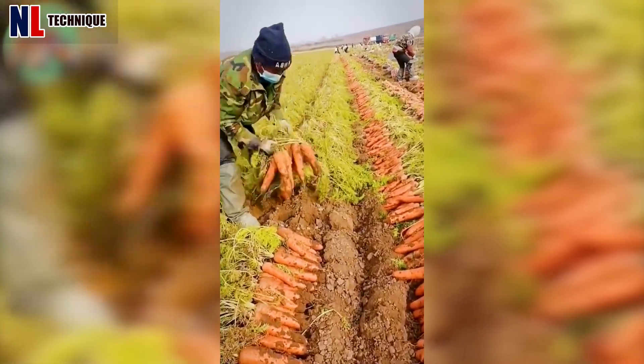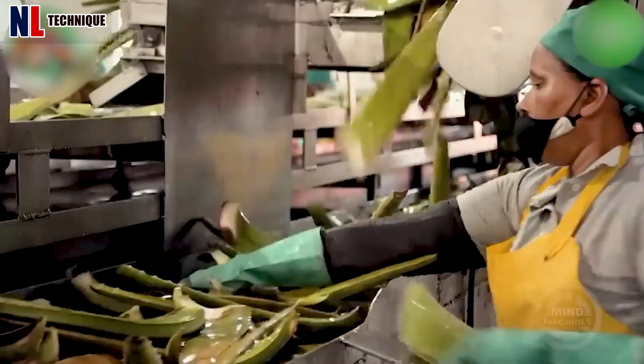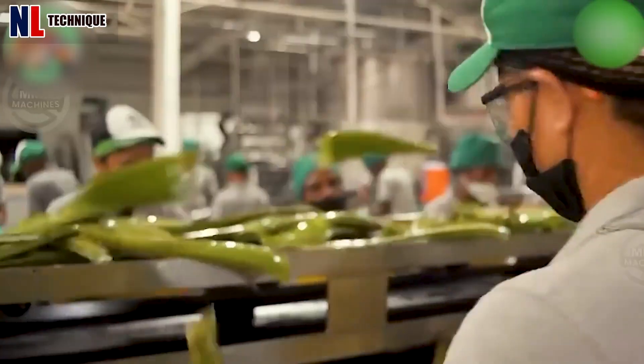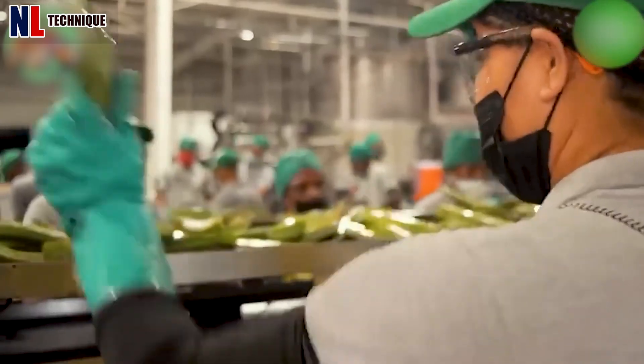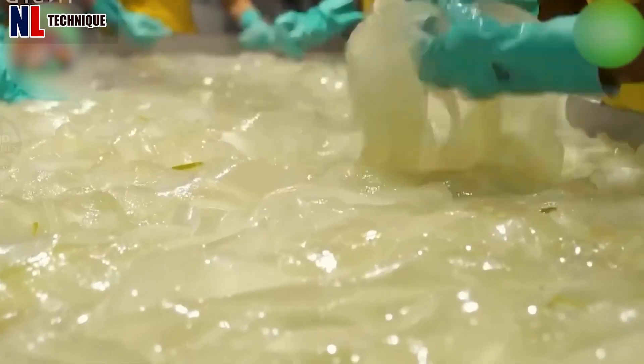Look at these efficient farmers — their harvesting speed is not inferior to modern machinery. The first steps to create aloe vera essence will help your skin become fresh and moist.